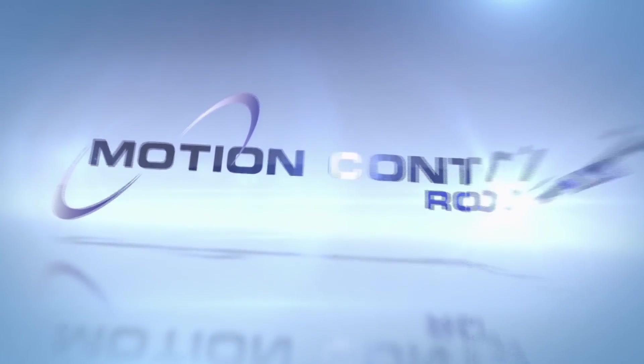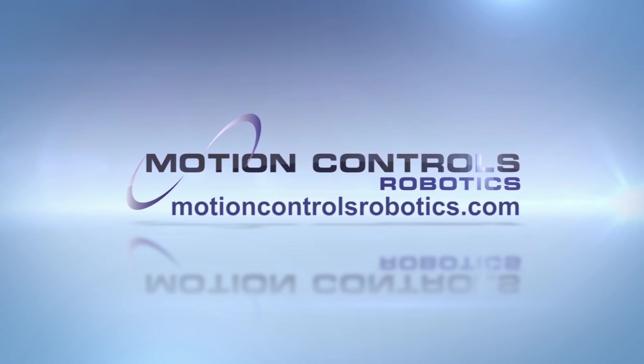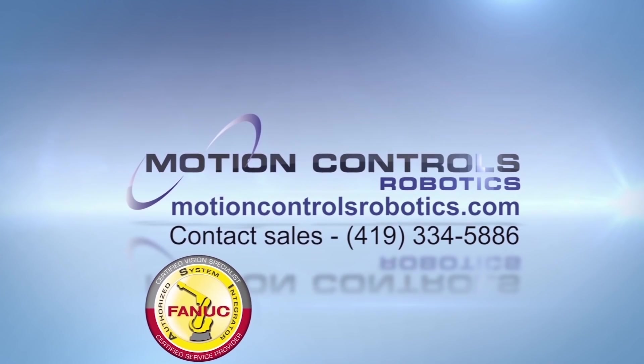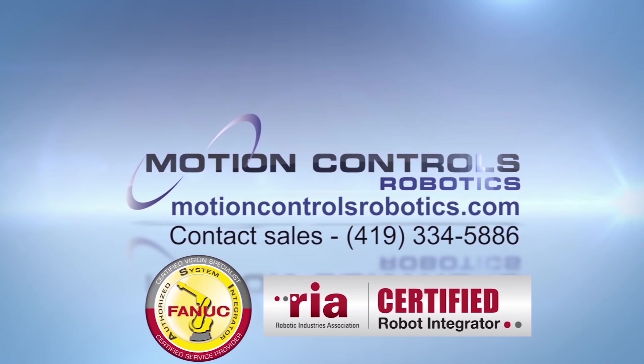For more information about customizing this multi-product, multi-line palletizing cell as an end-of-line solution for your processes, contact Motion Controls Robotics today. Please visit motioncontrolsrobotics.com.